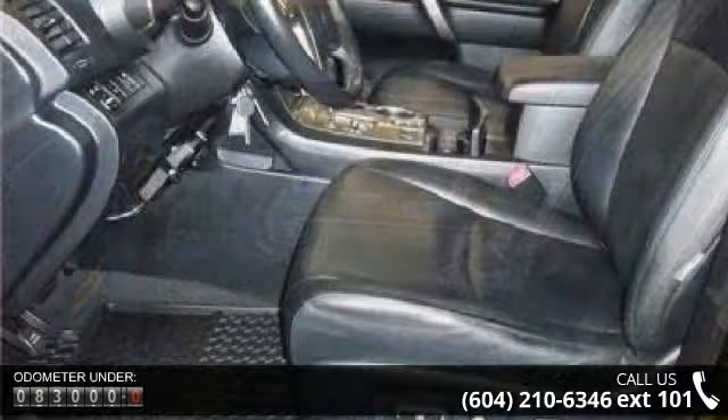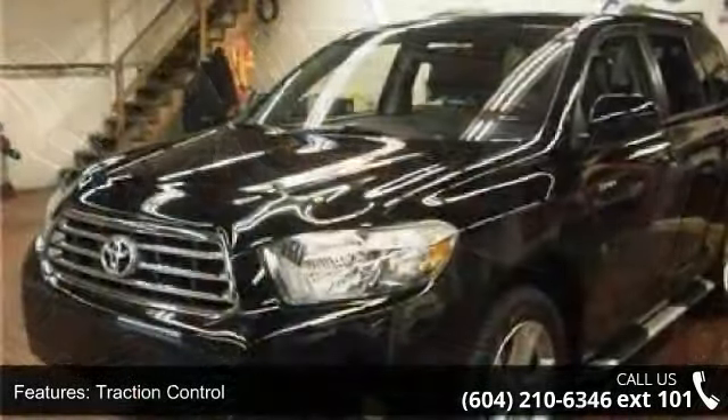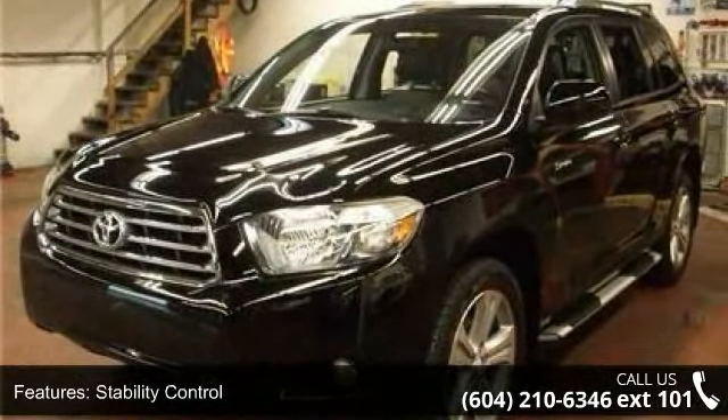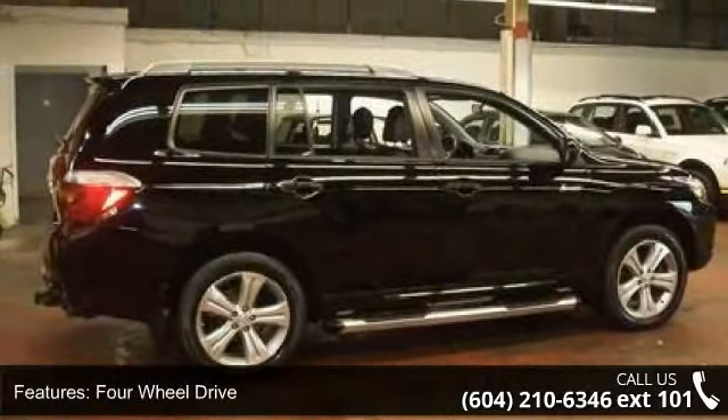Some of the top features included with this vehicle are traction control, stability control, four-wheel drive, aluminum wheels, power steering, four-wheel disc brakes, ABS, brake assist, rear spoiler, and automatic headlights.